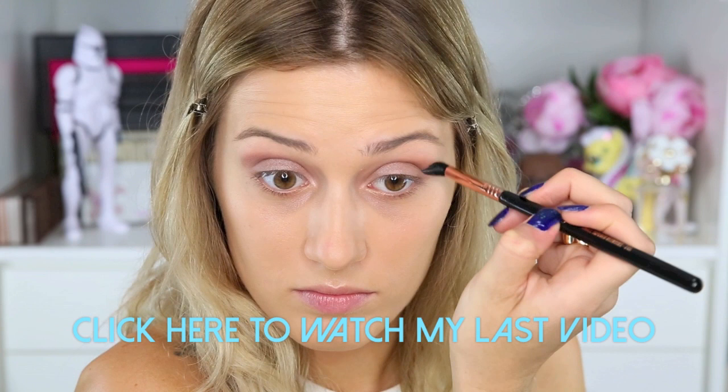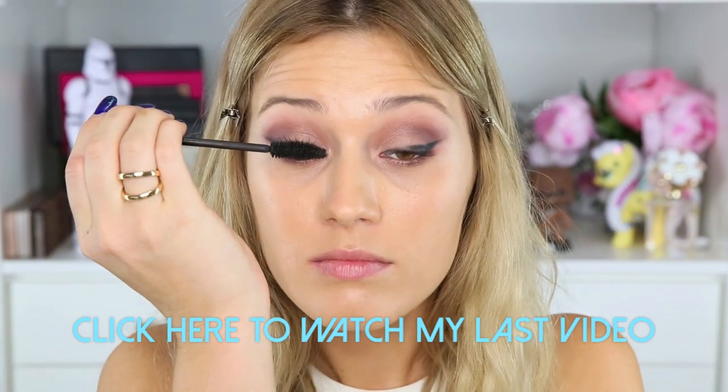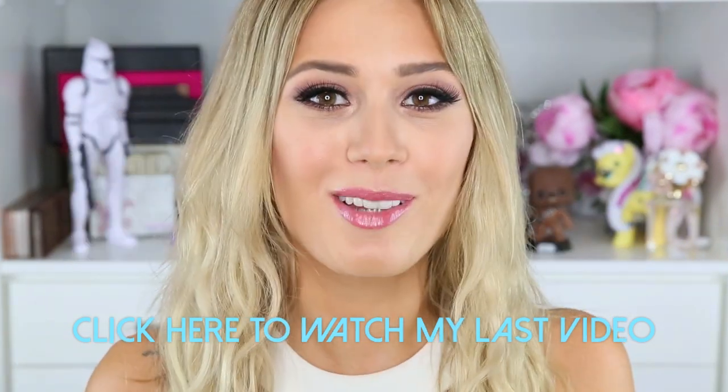So that is the end of this ridiculously large makeup haul. I hope that you enjoyed it and found some new products to try or borrow from friends. Don't forget to check out Socialize — please follow on Instagram and everything else. I love you, I will talk to you soon, and I will see you in my next video.